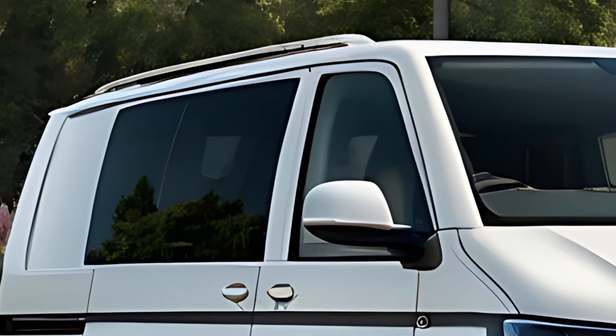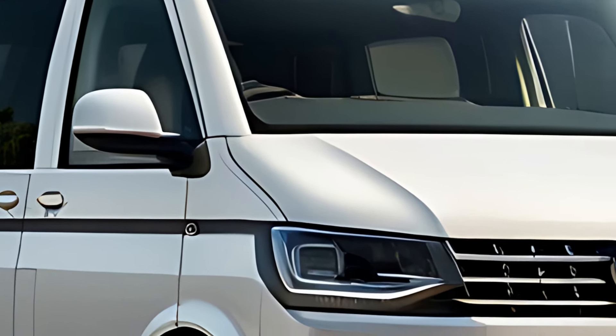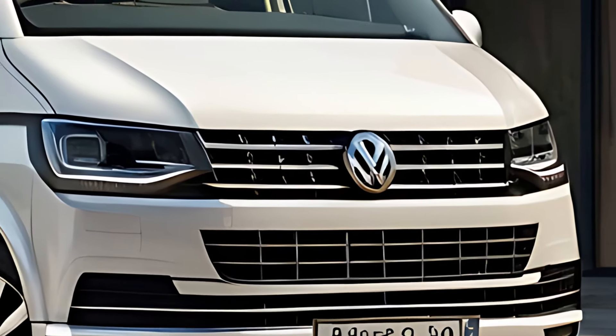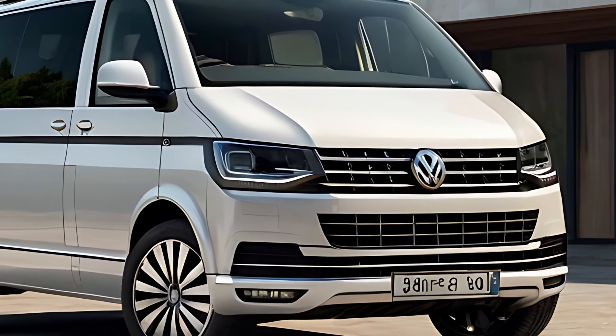Volkswagen has equipped the 2025 Caravelle with a host of advanced safety and driver assistance features. Standard and optional technologies include adaptive cruise control, lane keeping assist, traffic jam assist, and automatic emergency braking. These systems work together to enhance safety and make driving less stressful, especially on long journeys or in busy urban environments.